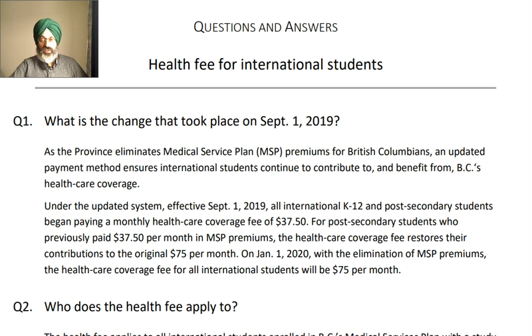There are some changes which were instituted from September 1, 2019. As the province eliminated MSP premiums for British Columbians, an updated payment method ensures that international students continue to contribute and benefit from BC's healthcare coverage. On September 1, 2019, all international K-12 and post-secondary students began paying a monthly healthcare coverage fee of $37.50 per month. For post-secondary students who previously paid $37.50 per month in MSP premiums, the healthcare coverage fee restores their contribution to the original $75 per month.